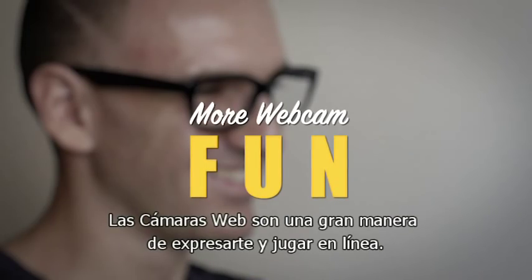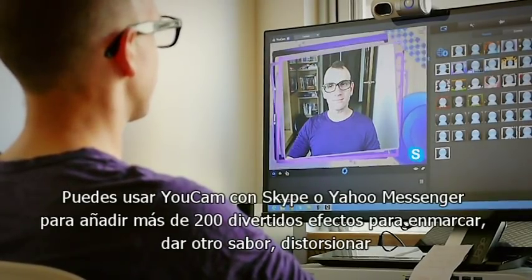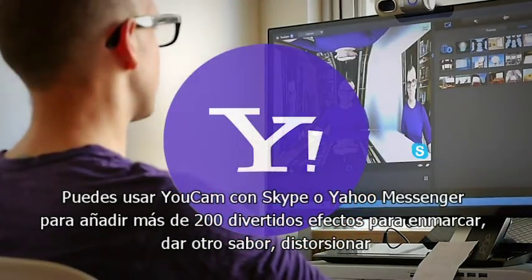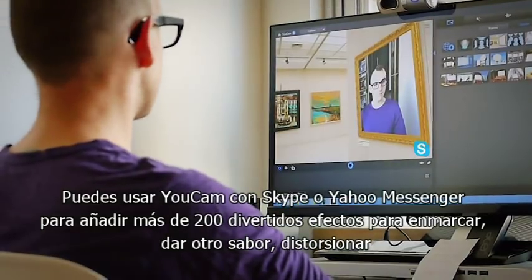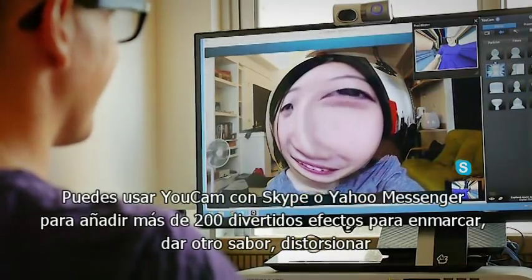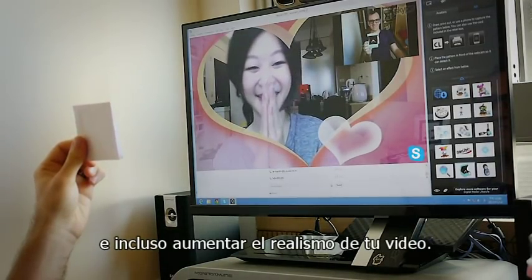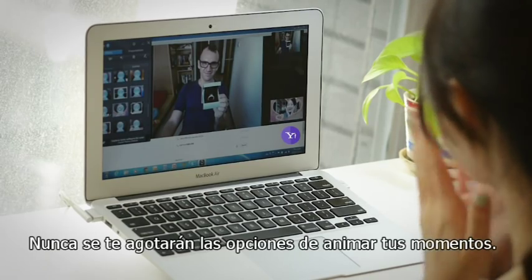Webcams are a great way to express yourself and play around online. You can use UCAM with Skype or Yahoo Messenger to add over 200 fun effects that frame, spice up, distort, and even augment your video reality. You'll never run out of ways to keep things lively.